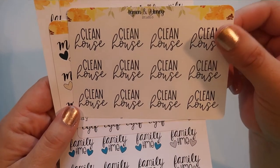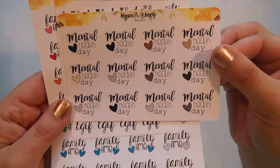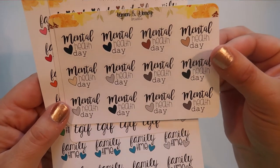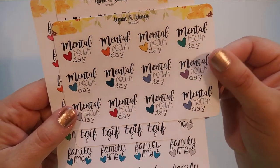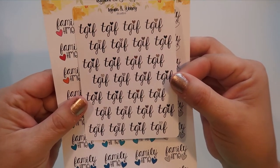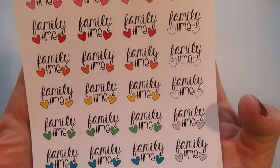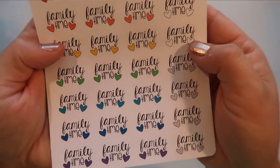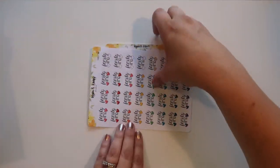Then this was one of the stickers I really wanted from her, which is 'mental health day,' because mental health is super important. It has a lot of neutral colors, and I also ordered it in the more colorful version. Then TGIF because I loved the font, and I always like to celebrate Fridays. And of course the 'family time' which I ordered in the colorful version but it also has one row of neutrals — different gradients of gray and white. That is everything from Lemon and Honey.